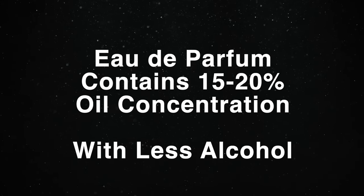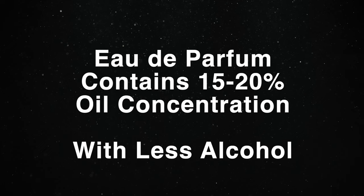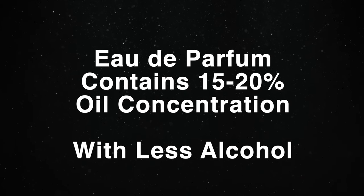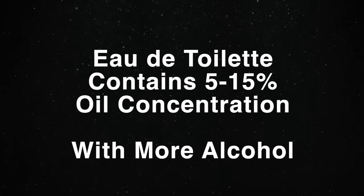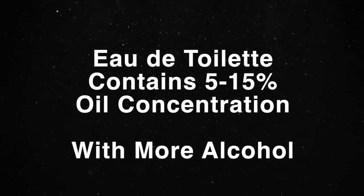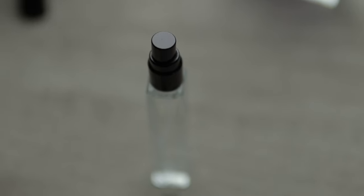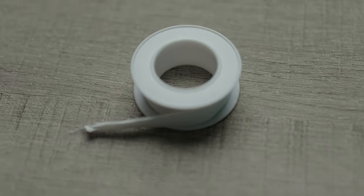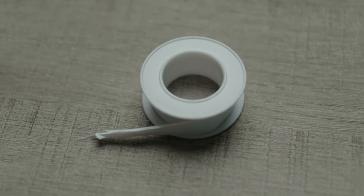Be aware that Eau de Parfum fragrances have more fragrance oils, so the scent will sit closer to the skin — it won't be as loud as the Eau de Toilette concentration, but it will last longer. Eau de Toilette concentrations have more alcohol in them and tend to dissipate faster, so you may need to reapply more often. To avoid taking the whole bottle with you when out and about, order small fragrance atomizers — I recommend the glass ones. Also get this tape, tug it gently, and wrap it around the threads of the bottle to keep your fragrances from spilling out of the atomizer.